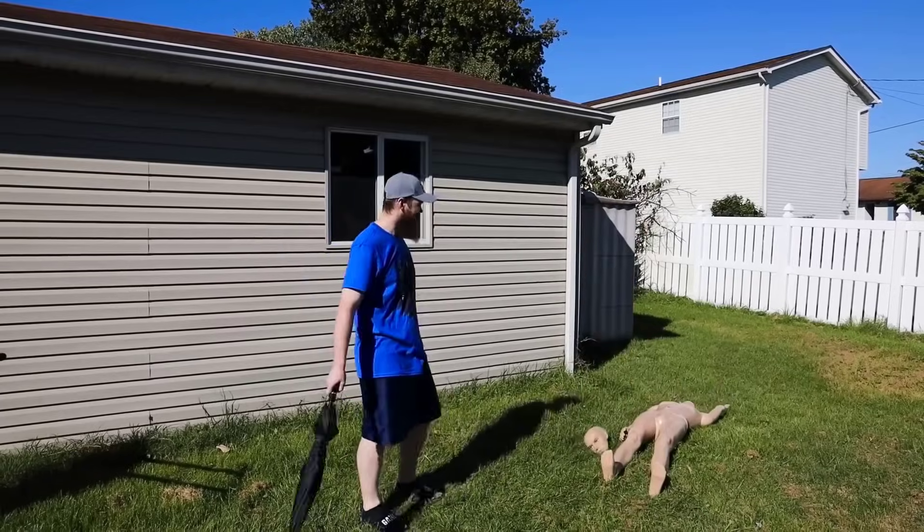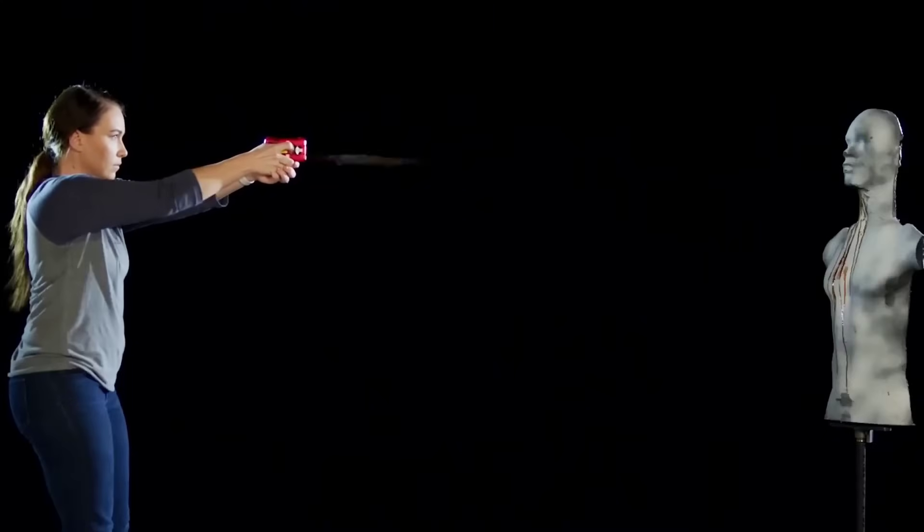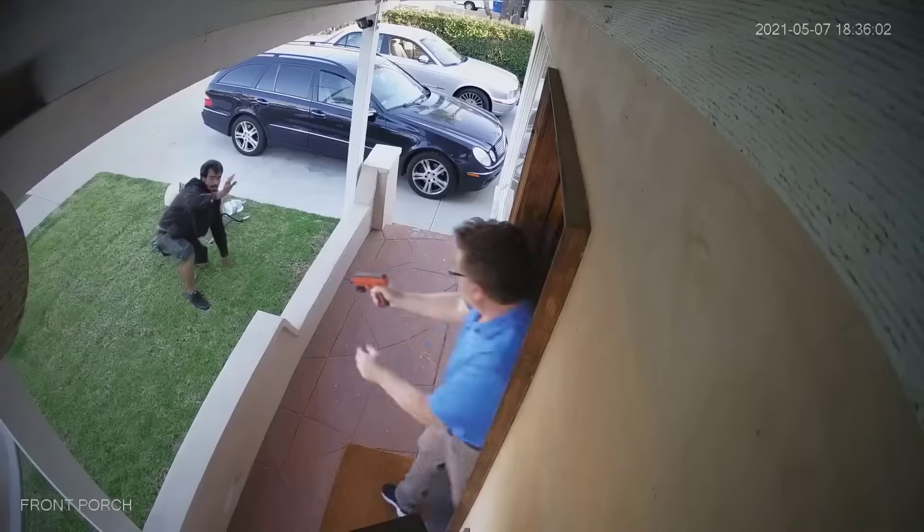Hi everyone, and once again I've put together a cool prop of self-defense merchandise for you. Who watches to the end of the release can participate in the contest, so here's a teaser in advance — and here we go.